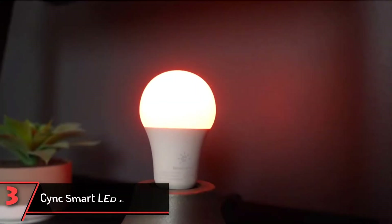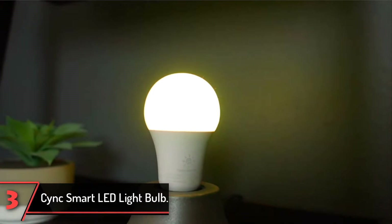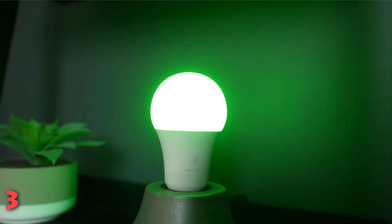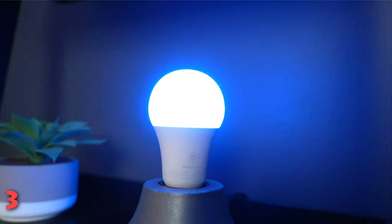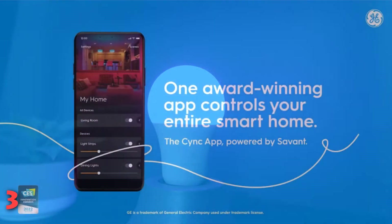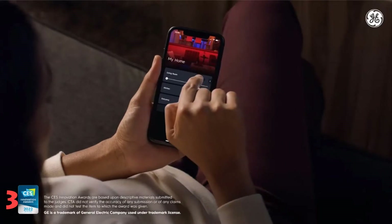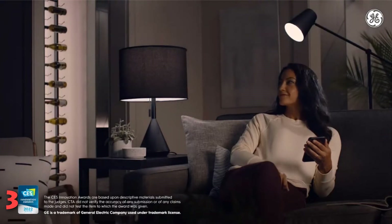The third product on our list: the CYNC Smart LED Light Bulb. This color-changing light bulb delivers any color you can imagine — white, warm amber, and cool tones. It syncs with Alexa and Google Assistant so that you can adjust your lighting with the power of your voice. Forgot to turn off your lights before you left the house? No problem — simply use the CYNC app to take care of everything from your cell phone. A great perk: these smart LED light bulbs use 84% less electricity and last 15 times longer than a regular bulb.